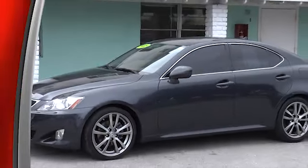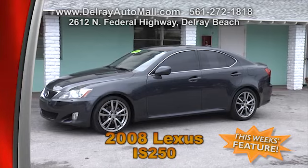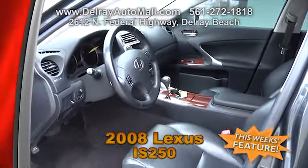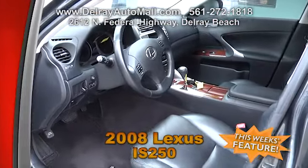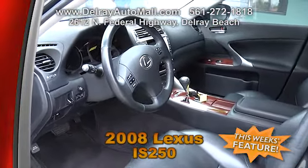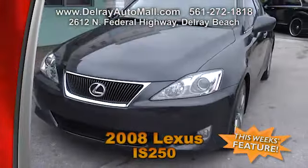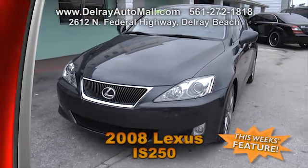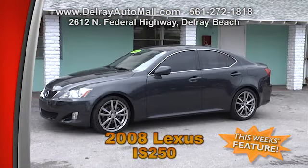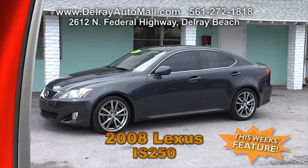Here's a top-class vehicle with high-quality features. This 2008 Lexus IS 250 comes with navigation, rear camera, keyless go, ventilated seats, moon roof, Bluetooth connect, HID headlights, factory alloy rims, fog lights, and of course a clean AutoCheck history. Check out our website at DelrayAutoMall.com or give us a call at 561-272-1818.